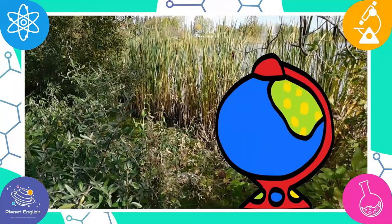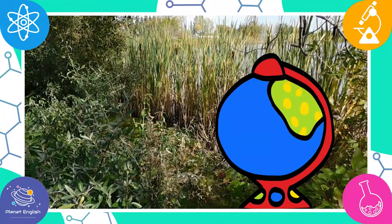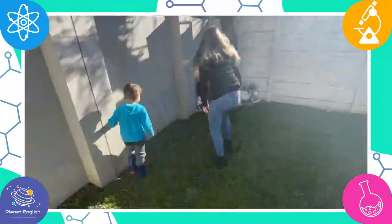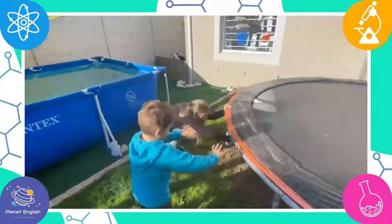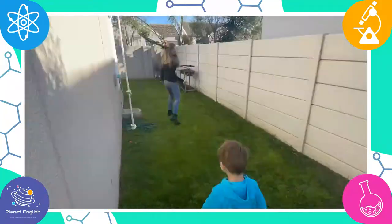Did you know that microhabitats can be found anywhere in the world? So what is a microhabitat? A microhabitat is a very specific small home environment for plants, animals and insects, such as ponds, individual trees or under a stone.